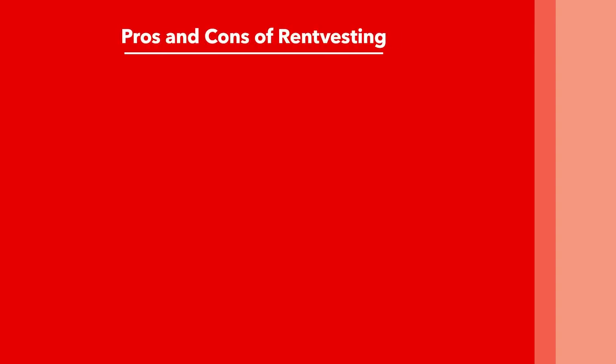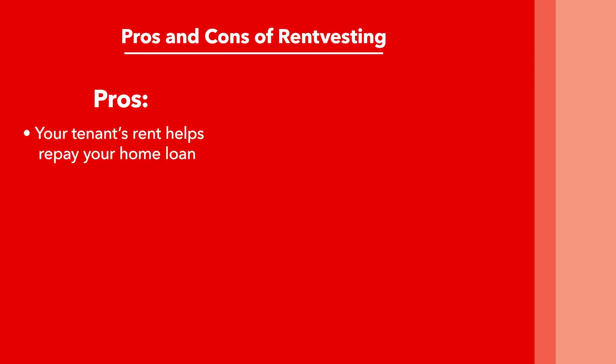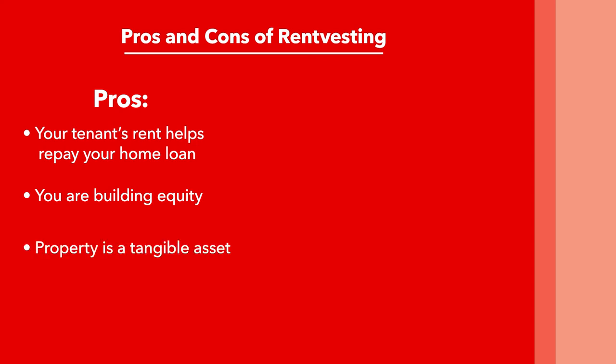Pros and cons of Rent Vesting. Pros: Your tenant's rent helps repay your home loan. You are building equity without significantly cutting down living expenses, moving, or sacrificing your quality of life. Property is a tangible asset that almost always grows in value. If you're still renting, you can move around wherever you want and keep building equity in your investment property.